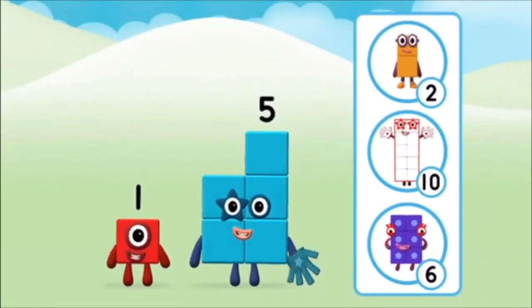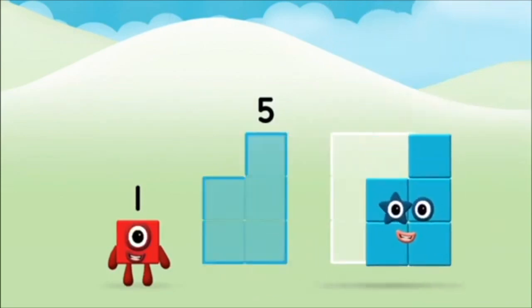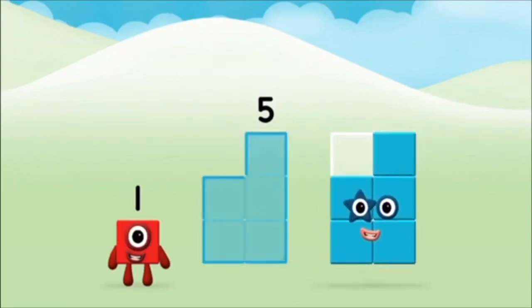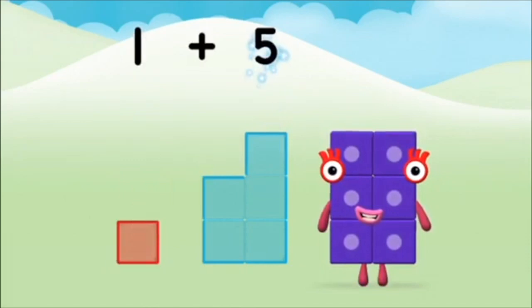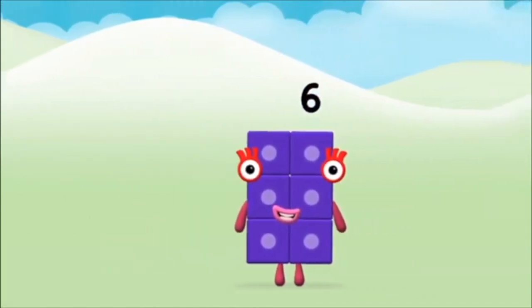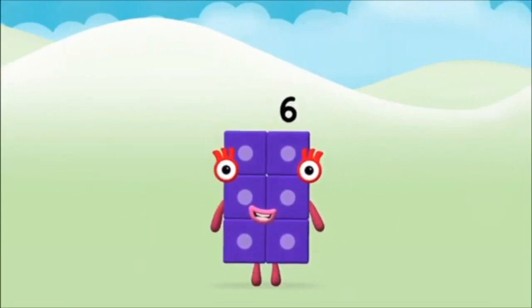Which number block do you think adding these together will equal? Great! Now add the number blocks together. Five, one — one plus five equals six. Congratulations! You made number block six.